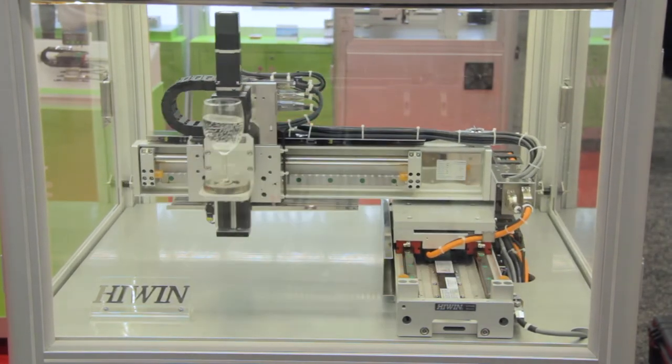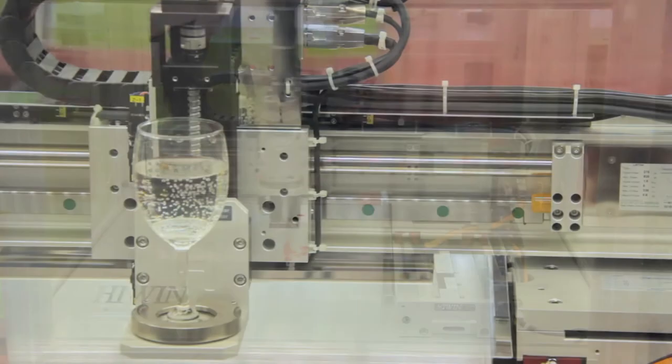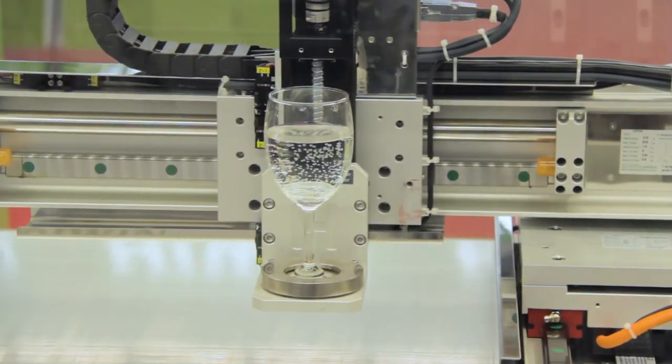It's evident that we cannot spill our wine glass or deal with more complex components without damaging them because of our capabilities.